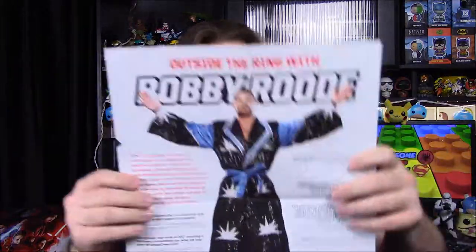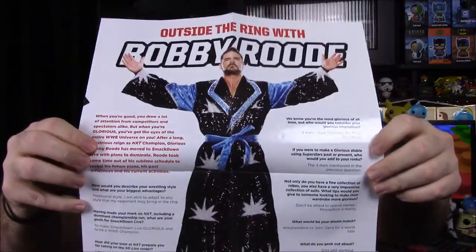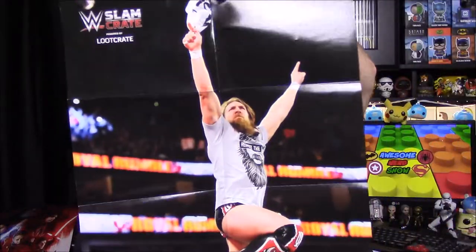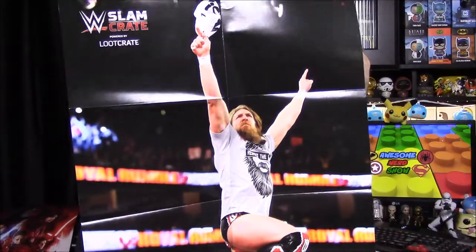That's all the items from the box. There's also a character interview feature with Bobby Roode — the Glorious One himself — and a poster for the month featuring Daniel Bryan doing his 'YES!' pose. That's everything from the Slam Crate this month.